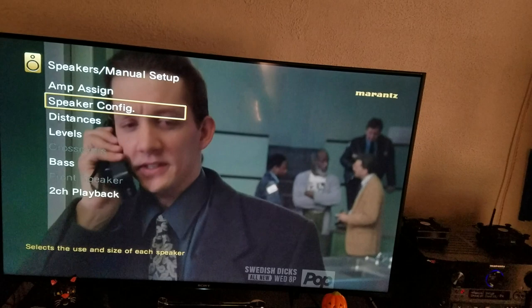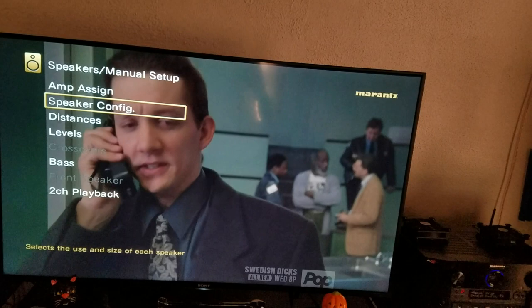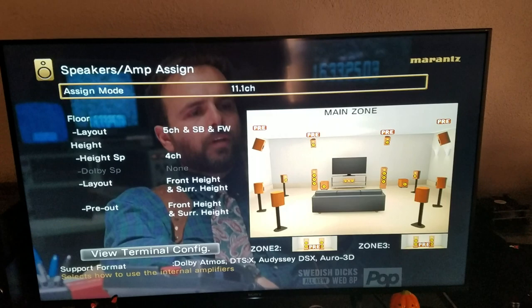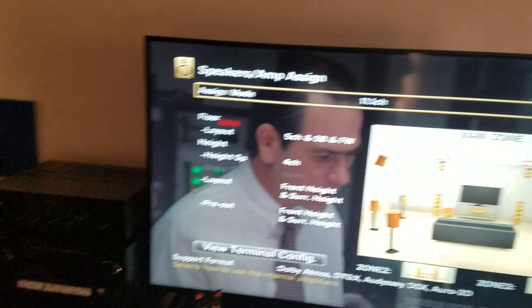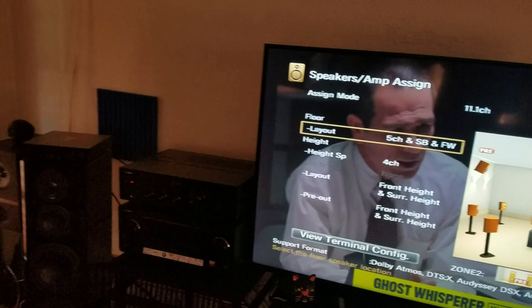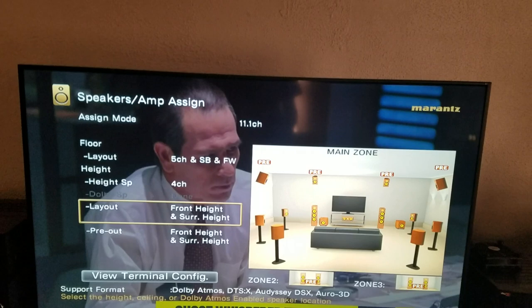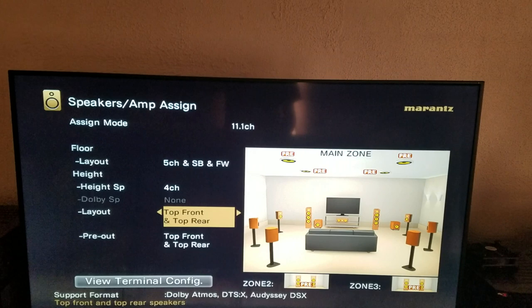Going back to Amp Assignment — we're at 11.1 channels. I'm using all channels this amp can do: the 9 channels on board, then 2 channels in the power amplifier, and 2 channels in the integrated amplifier. So we've got an 11.2 setup here — technically a 7.2.4 setup. I don't have the rear heights connected right now, but under layout I've got it set to front height and surround height.